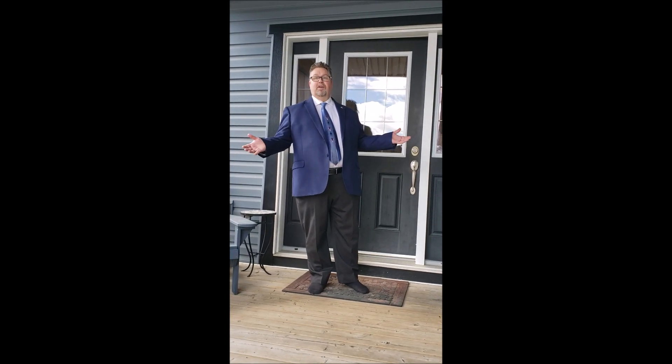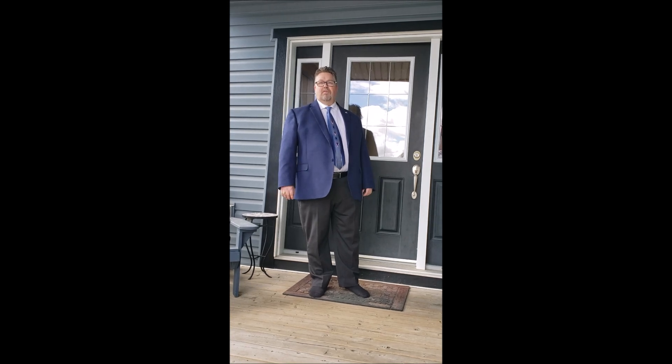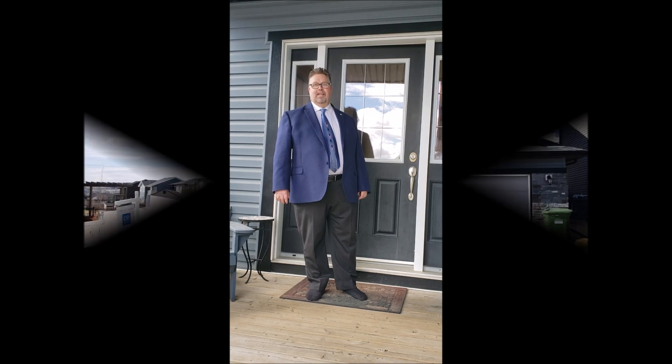So if you'd like to get your private viewing on this property, give me a call. Kevin Neiffer, 403-968-1496, CIR Realty. Have a great day, stay safe.